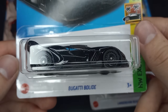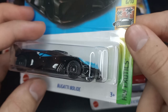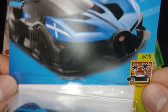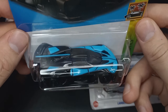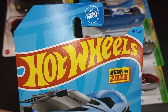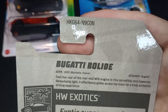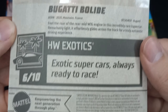We got a brand new model — the Bugatti Bolide. Such a sweet casting. This is 6 of 10 from the Exotic series. Beautiful gloss black with those AeroDisc wheels. We're going to crack it open and take a closer look. Love the blue designs on this. Number 213 of 250, a brand new model, and this is from 2023. Can't believe we're already in the 2024 Hot Wheels line.